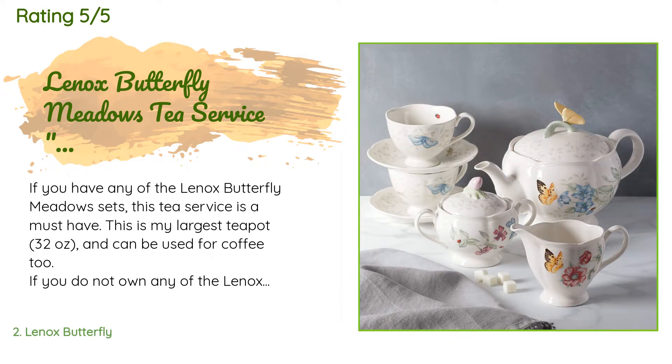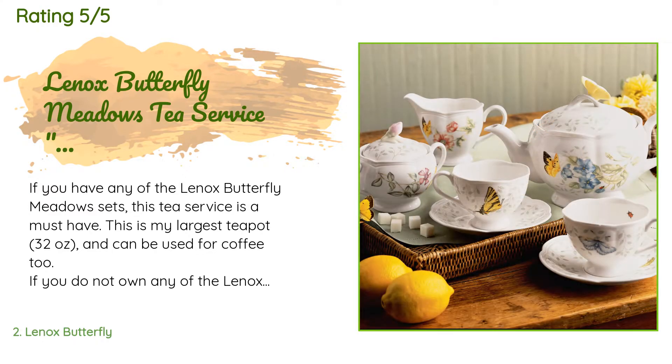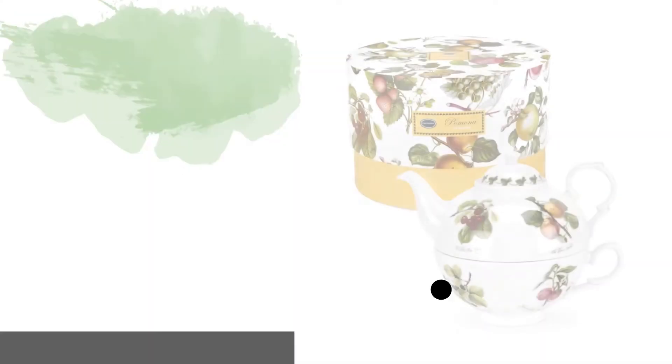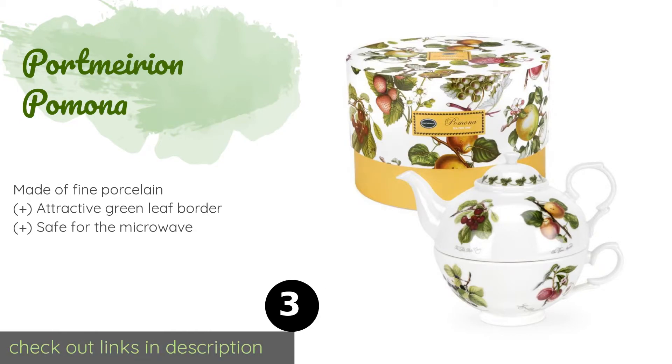The only dislike is that it comes with two cups and saucers instead of four, but when more cups are ordered they do. The next product is Portmarian Pomona.